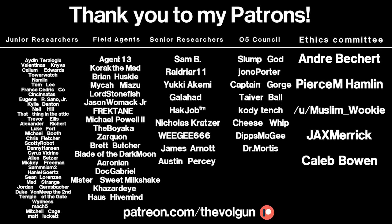I would like to give a special thank you to Andre Bichert, Pierce M. Hamlin, Muslim Wookie, Jax Merrick, Caleb Bowen, Slump God, John O. Porter, Captain Gorge, Tiver Ball, Cody Tench, Cheez Whip, Dips McGee, and Dr. Mortis. Thank you all so much for your support. It's greatly appreciated. If you would like a special thank you at the end of each of my videos, and some other cool stuff as well, go to patreon.com/TheVogan. Thank you.